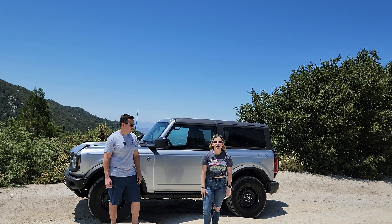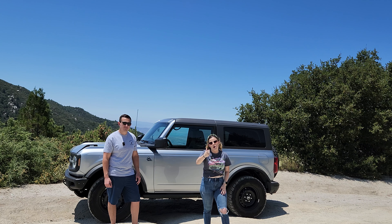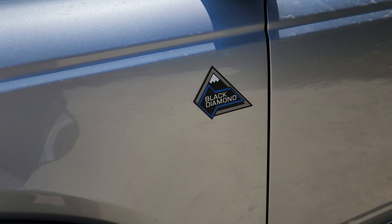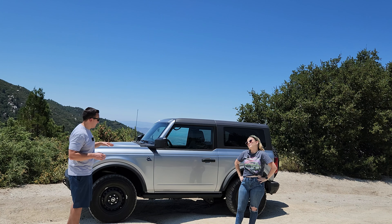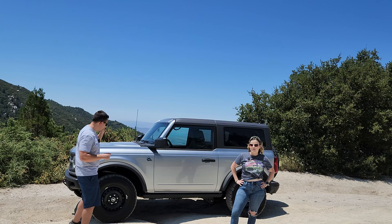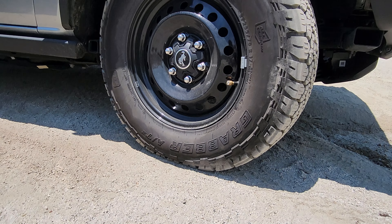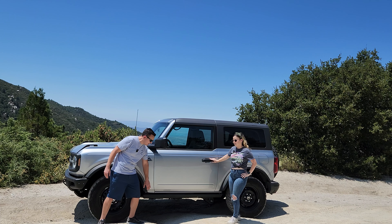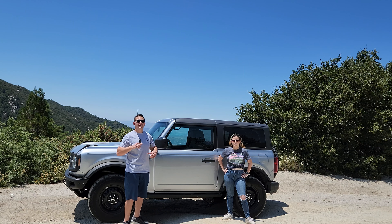Today we're going to be talking about the Black Diamond Bronco. If you knew you wanted a Bronco but hadn't looked into all the models, Black Diamond might be confusing. The Black Diamond has more off-road chops than the base or the Big Bend. You have the 17-inch black steelies wrapped around a 32-inch tire, plus rock rails for door sill protection when you're crawling over rocks on the trail.